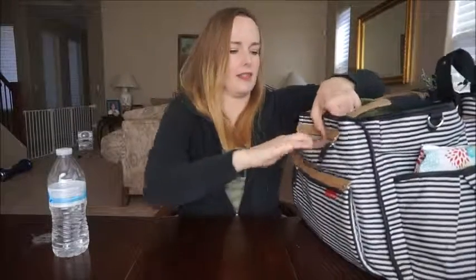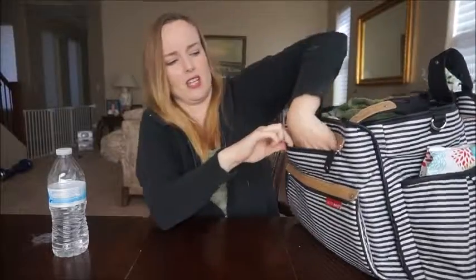I don't have anything in this pocket — it's just a short little pocket and I don't keep anything in there right now.